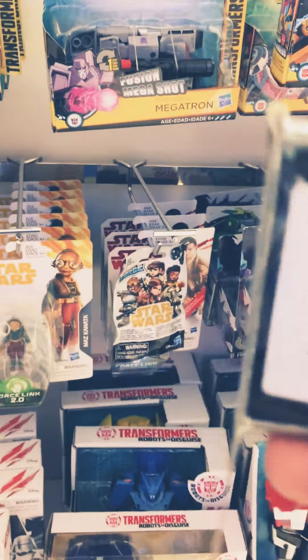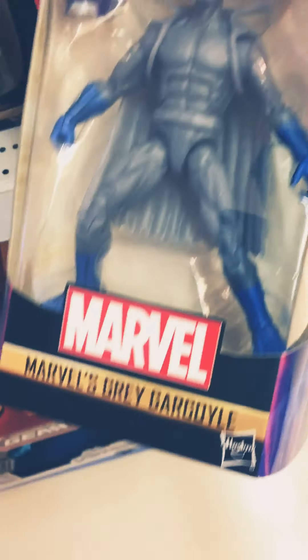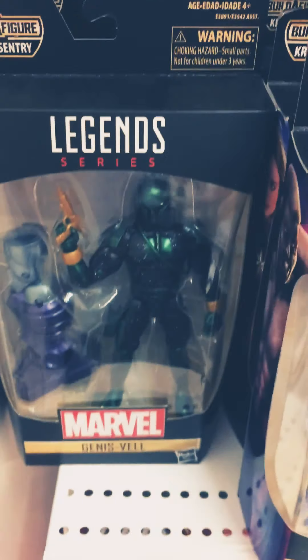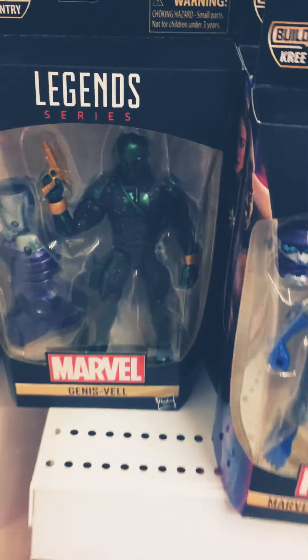And here's some Marvel Legends figures. So these are the Marvel's Great Gargoyle. Captain Marvel. Nick Fury, the younger version. Captain Marvel. These are the same price — 1,195 baht.